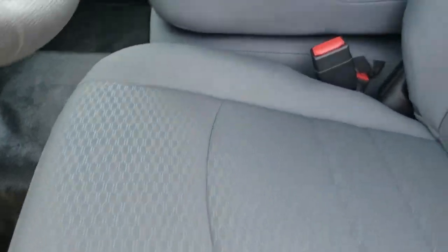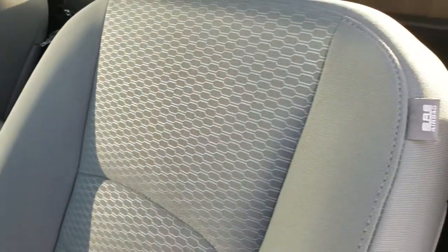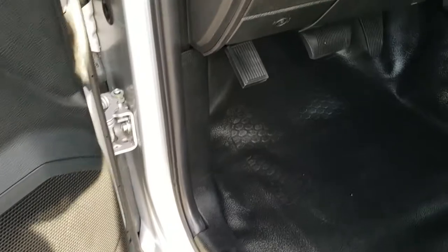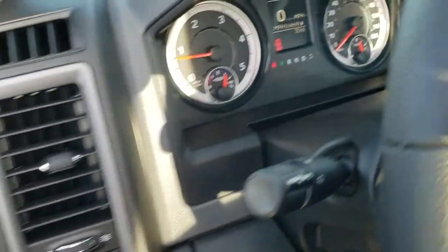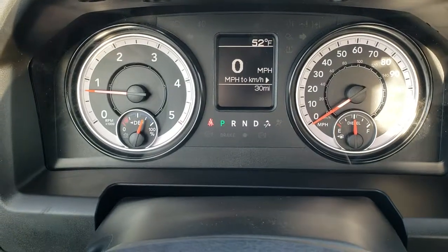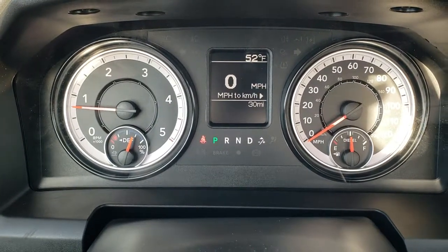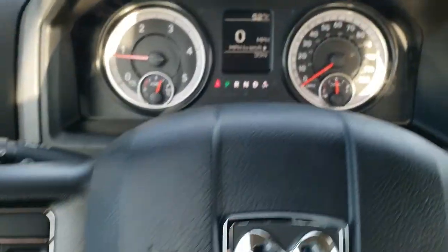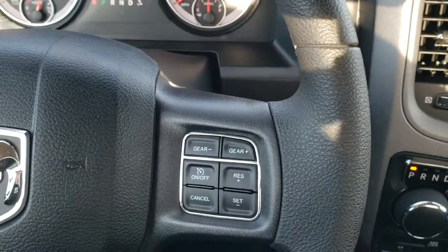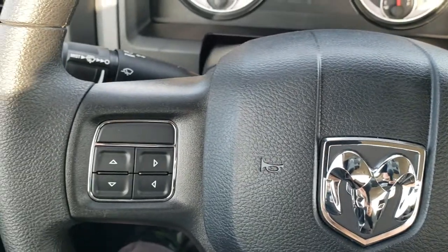Inside, the Tradesman package gives you the gray cloth interior. There are no rips or tears on these seats. Side curtain airbags, rubber floors, manual crank windows, and auto headlamps. As you hop inside the truck, there are indeed only 30 miles on it. The truck has a digital speedometer, outside temperature display, and a steering wheel in absolutely perfect condition. Cruise controls and gear selector are on the right; information center controls are on the left.